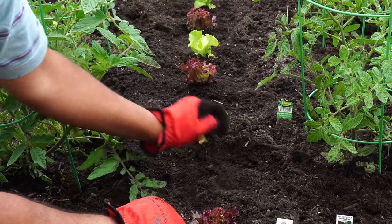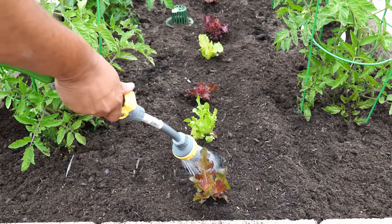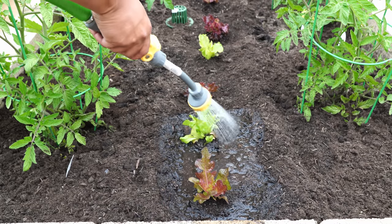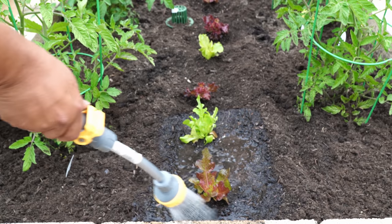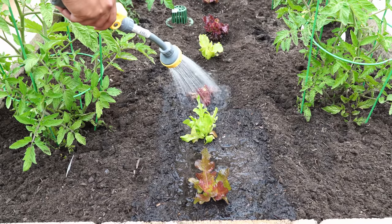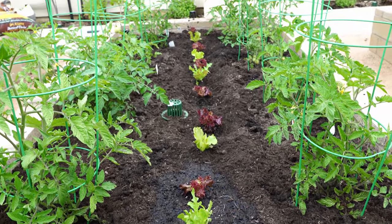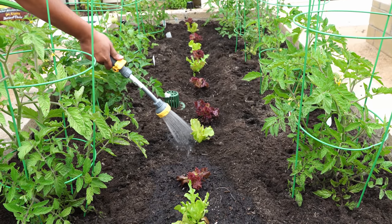Finally, we need to water very well around our newly planted lettuce plants. Watering is one of the most important steps — as soon as you plant, you need to water. Our lettuce row looks beautiful interplanted with tomatoes, and they have quite a lot of space to grow for now. Once the tomato plants become bigger they will start shading this area, but the lettuce should still be able to grow. This is the first time we are interplanting lettuce and tomatoes — let me know what you think.